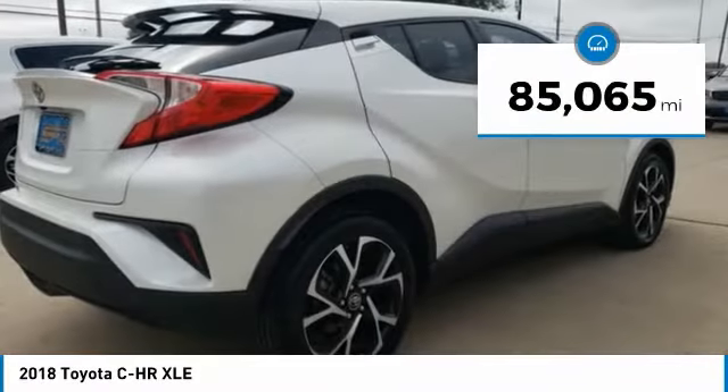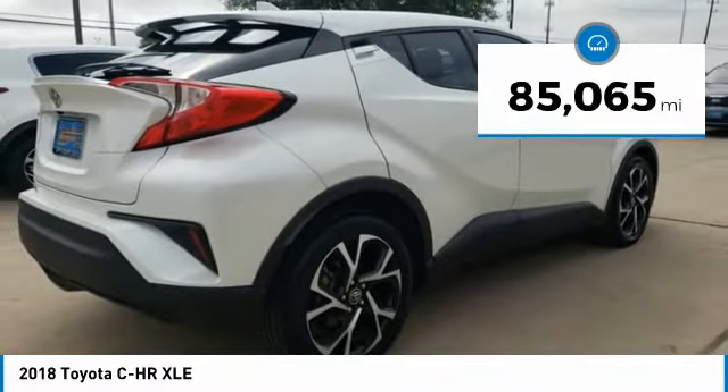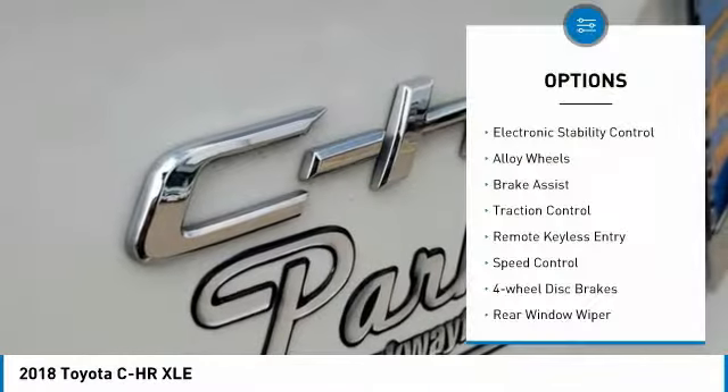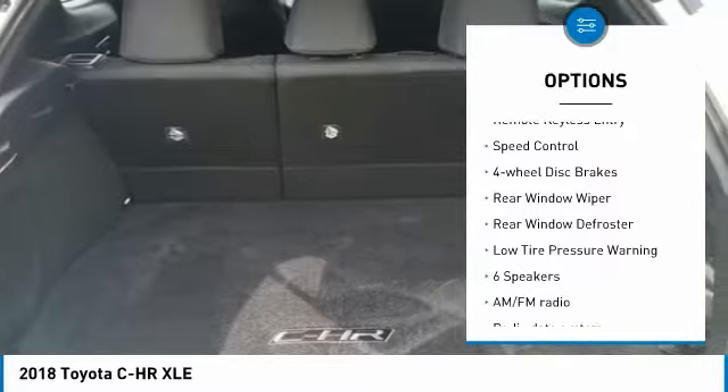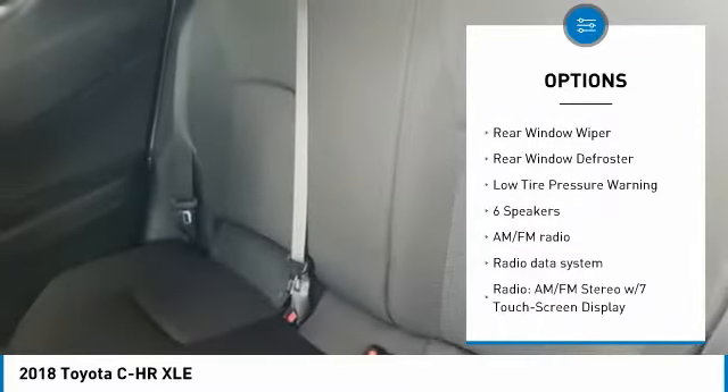This vehicle has less than 90,000 miles. Here are some of this vehicle's great options: electronic stability control, alloy wheels, brake assist, traction control, remote keyless entry.